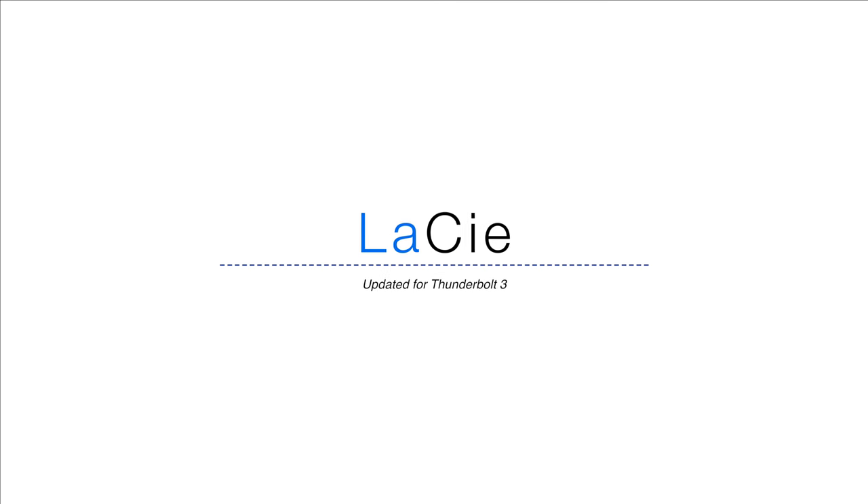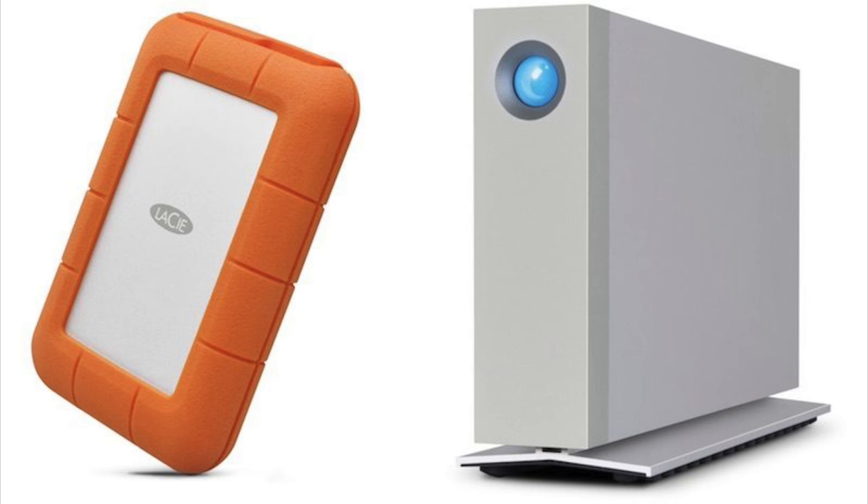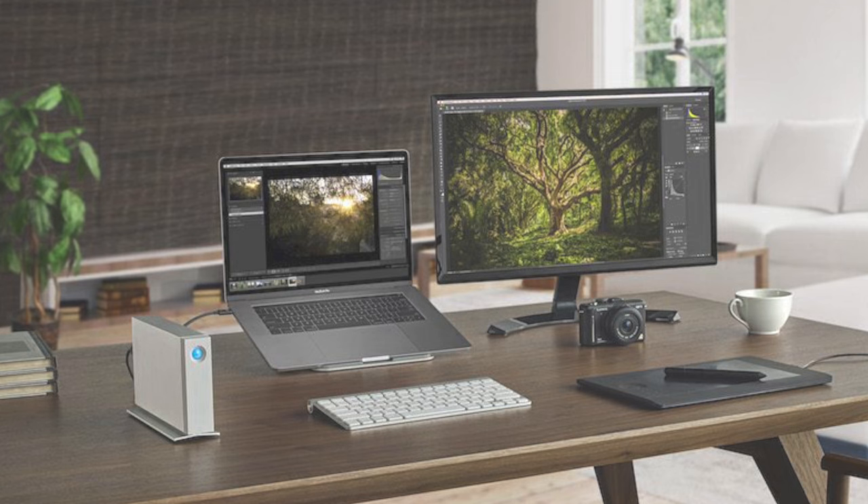Last up, we have LaCie, which updated their Rugged and D2 drives. They've been updated with more speed, higher storage, and of course USB and Thunderbolt 3.0. These are some of my favorite drives, so I can't wait to get my hands on their newest versions.